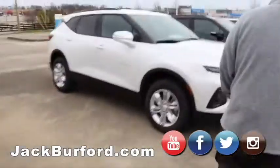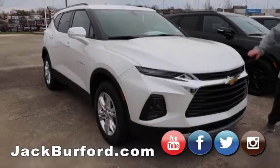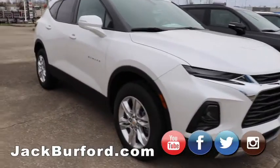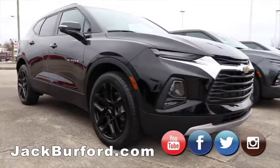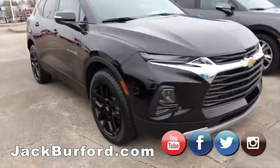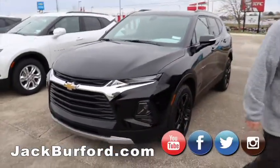Moving on to this nice white one. This one's got the smaller wheels, cloth interior — great vehicle. It's blacked out and ready to go. Got a little bit of chrome on black paint — looks sharper than anything. And this one's all-wheel drive.